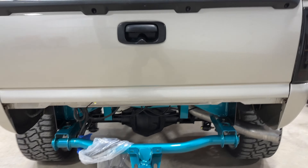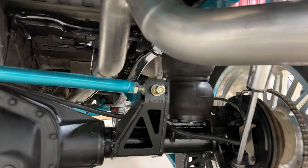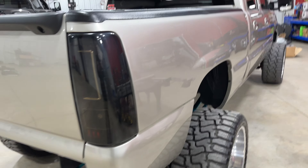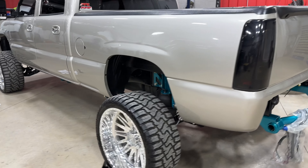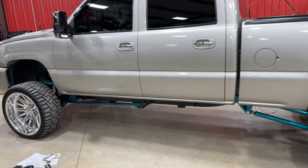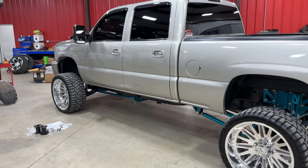You can hear the compressor kick on. On this setup we also had to build custom exhaust to route around all of the suspension and clear everything when it's fully aired out. Hopefully that'll answer some questions — we get a lot of guys that don't understand the difference between a full air suspension and air overload. Hopefully that helps, and as always make sure you like the video, subscribe, and stay tuned for more.